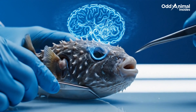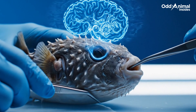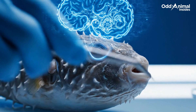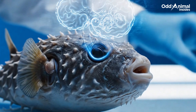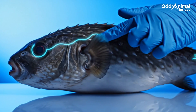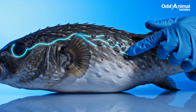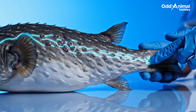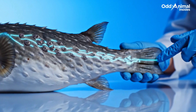Deep inside its head, a small yet efficient brain coordinates every movement and reflex, timing its defense perfectly with what its senses detect around it. The pufferfish's world is mapped through subtle vibrations and water pressure, its senses working together like a living radar beneath the sea's surface.